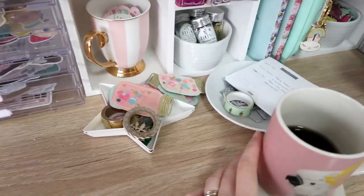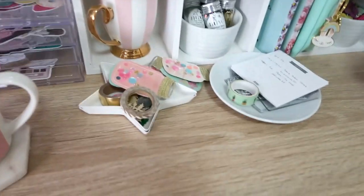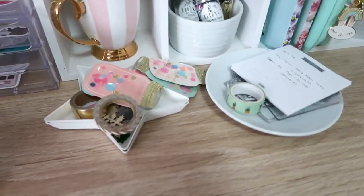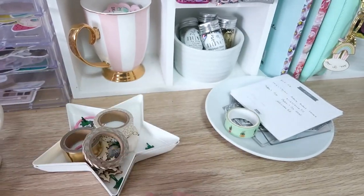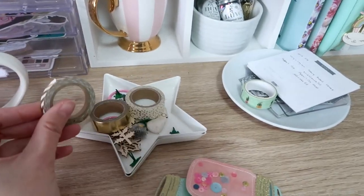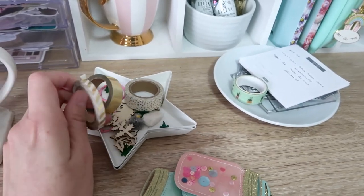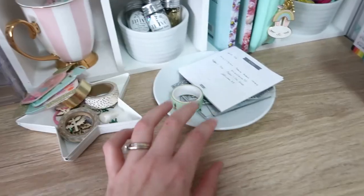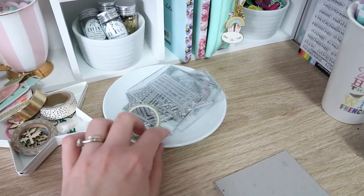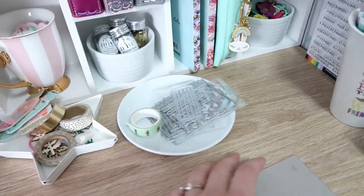Down here I have my mug of Pepsi, and I have some dishes of random embellishments — things I'm currently working on. Those are for some swaps I'm working on, some washi tape and stuff I was using, and some wood veneer. I think this is all mostly for my December Daily so I just keep it there. And then this is some notes and some dies I want to use — I pulled them out because I have some ideas and I don't want to forget them, which I will if I can't see them.